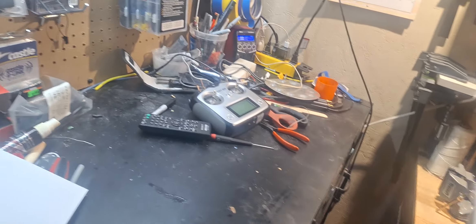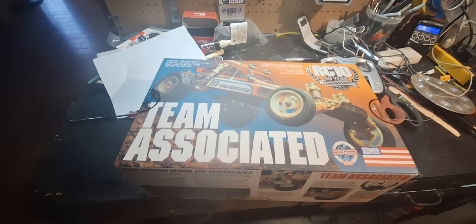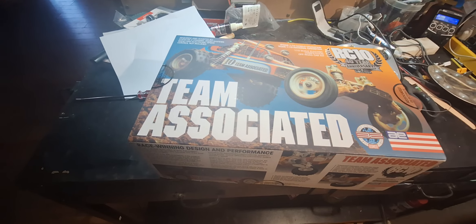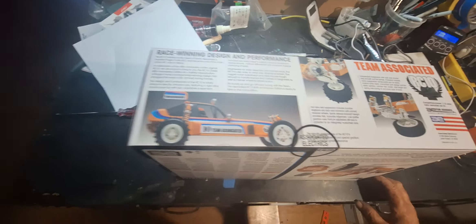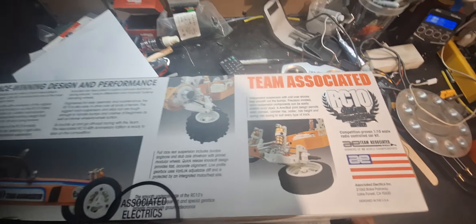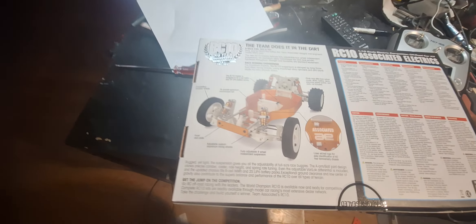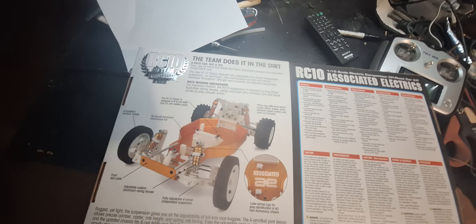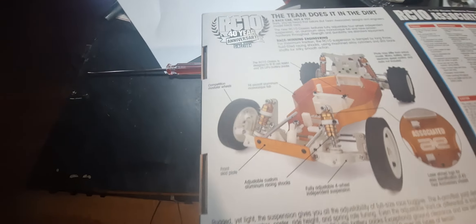Let me get this box out of the way so we can take a look at the box itself. Usually I'm a boat channel, but I've been collecting these just because they're available — who knows when you'll be able to get them again. These are limited production. Here's the box: race-winning design. On the back of the box — 'Team Does It in the Dirt' — RC10 transmission, all the features, gold pan, six-gear transmission, vintage reproduction.